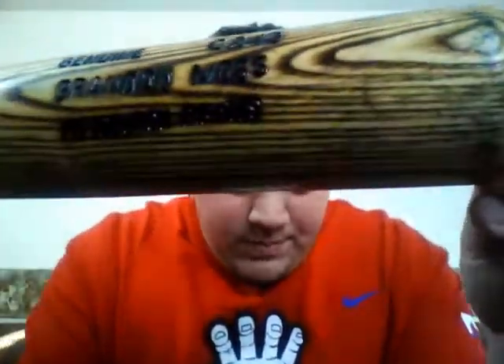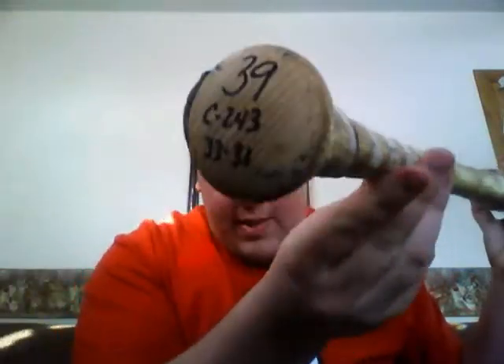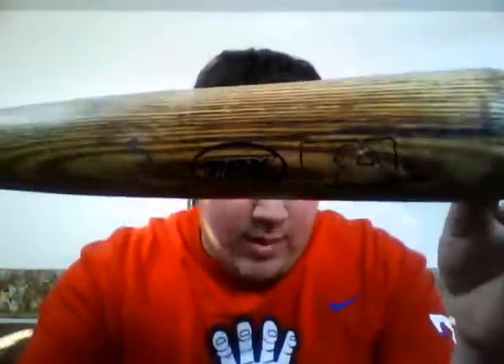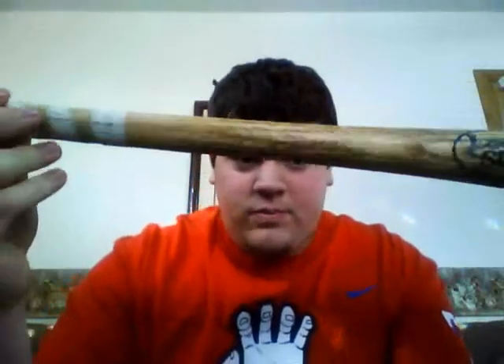The first one is a Brandon Moss Pittsburgh Pirates Louisville Slugger. This is obviously the worst bat in the lot — he's number 39. But it's totally uncracked, nothing on here, just a couple of ball marks and the Major League logo right there. Pretty decent. He's not the best player, but he's still hanging in there trying to fight for some playing time.